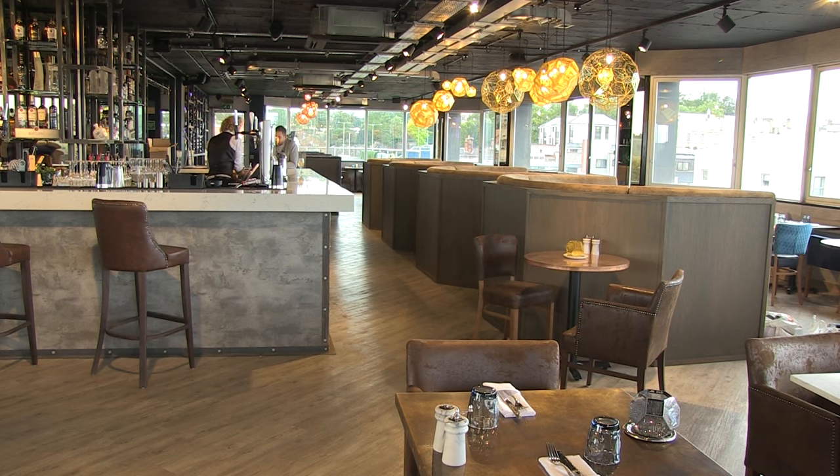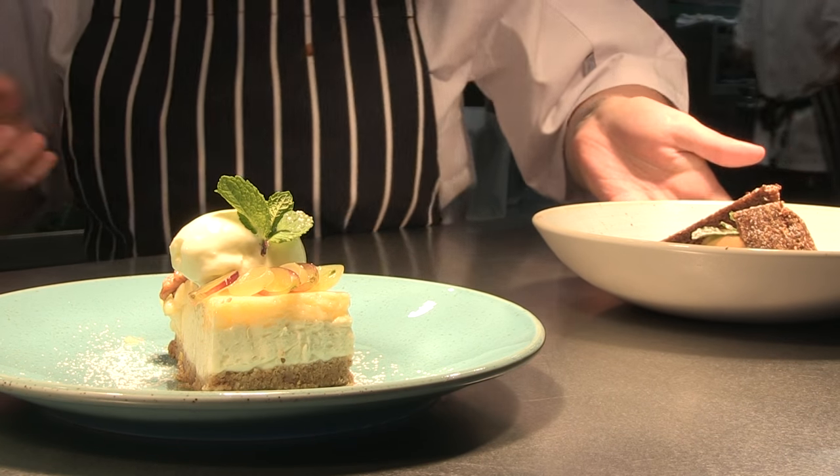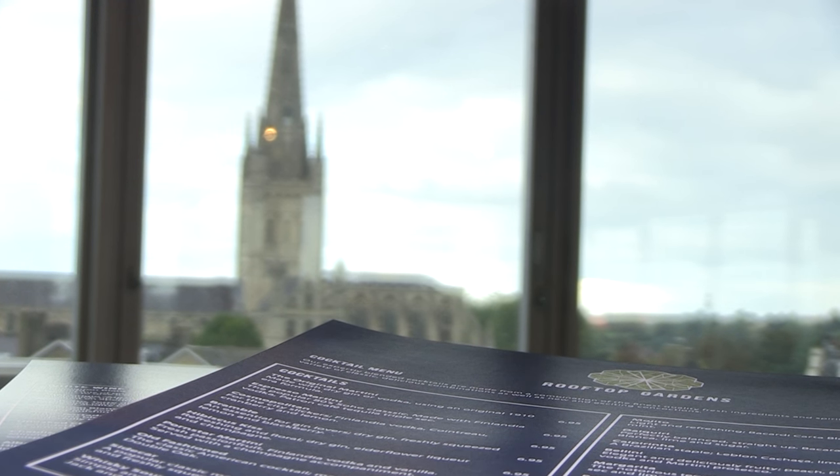The Rooftop Gardens opens tomorrow, with doors staying open from eight in the morning until midnight. Bosses remain convinced that despite winter coming, the combination of fine food with this view will bring in the punters. Mark Summers, Mustard TV, Norwich.